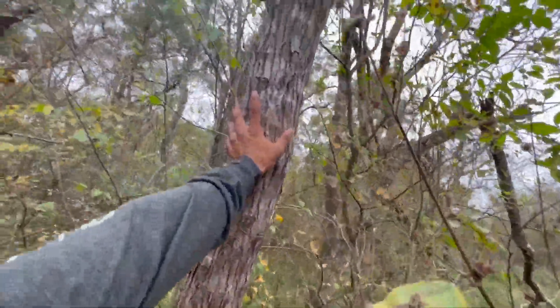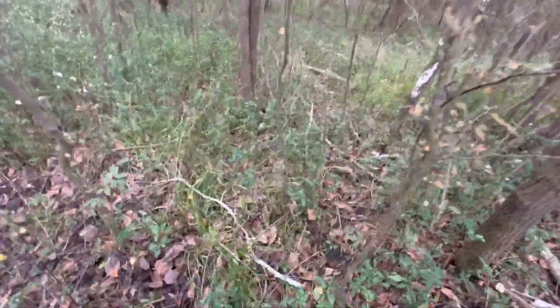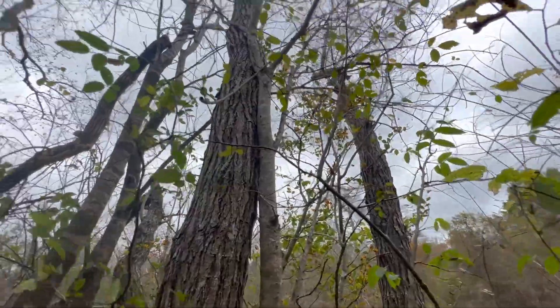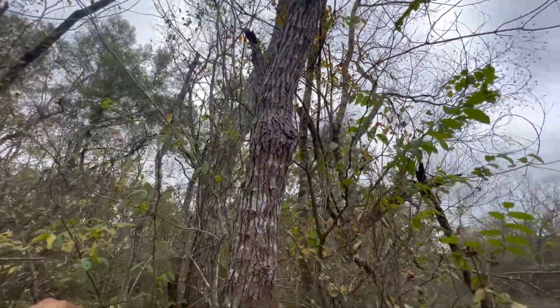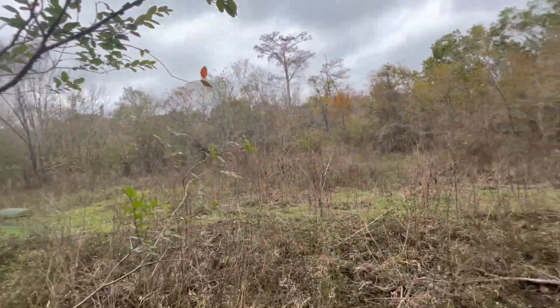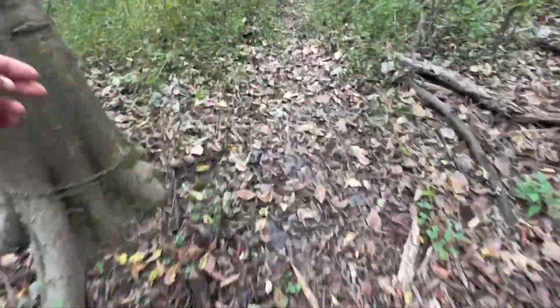This is all a hog wallow — all this — and it's fairly fresh too. Looking at trees for the trail cam setup. That first one's not the best, but its buddy behind it is a little sturdier. I'm gonna be on the saddle, so I'll get it about yay high, clear some of these branches — that gives me a beautiful view. Getting the camera put on there, clearing some branches — we've got our first spot, folks. Let's get to working.